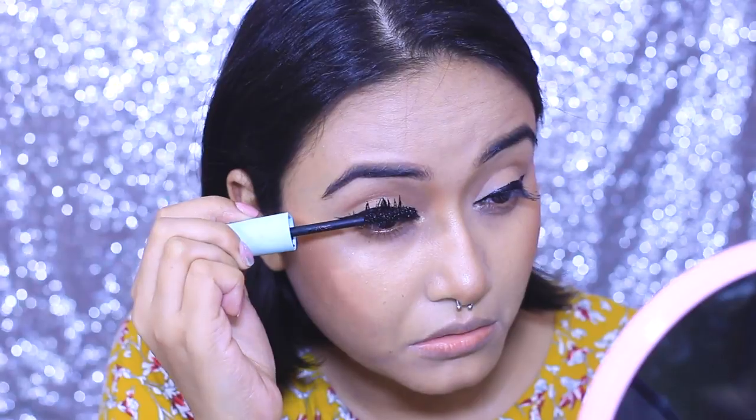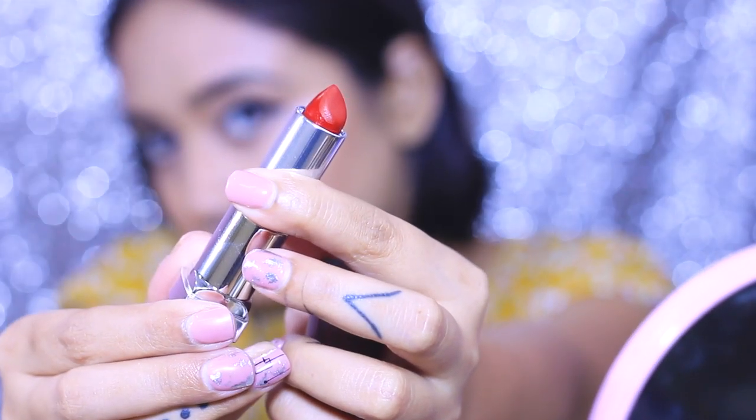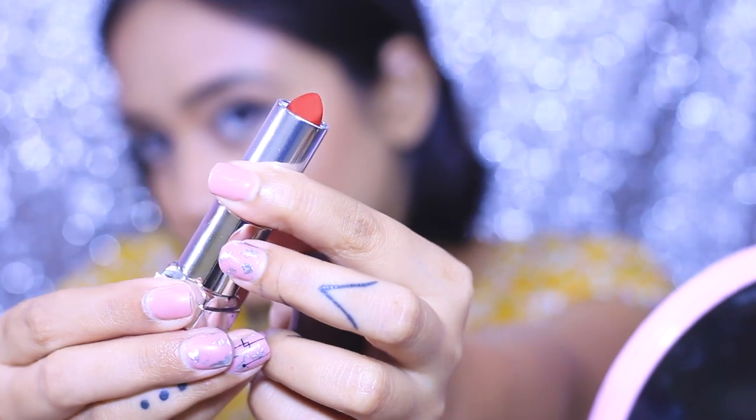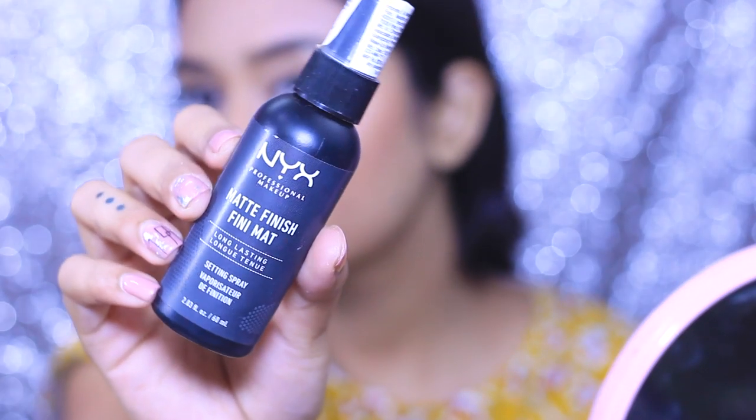For my lips, I'm going to keep it bold. I am loving this shade from Maybelline — it's in the shade called Rich Ruby from their Loaded Bold Matte Collection. I absolutely adore this red shade; it's a very wearable kind of red that will suit every skin tone. To set everything off, I'm using the NYX Setting Spray in matte finish, and with that I'm done!